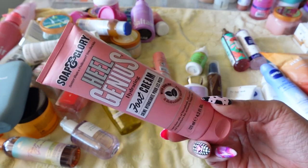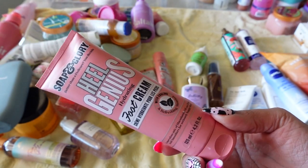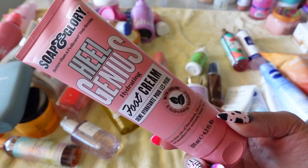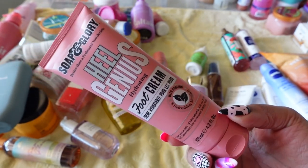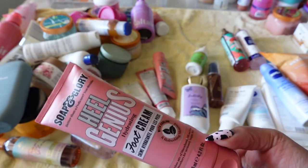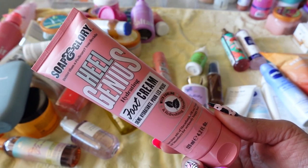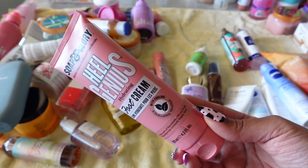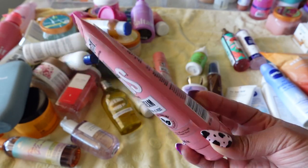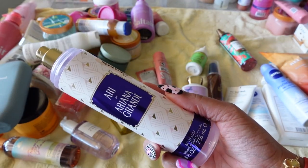Next is Soap & Glory's Heel Genius — a hydrating foot cream I've used since high school. This is a great one if you want to get your heels right. I like to use the callus remover first, and then once my feet are nice and smooth, I'll mix this with some sort of oil, put my socks on, and I'm good to go for a couple of days. I like it and I will definitely keep it.